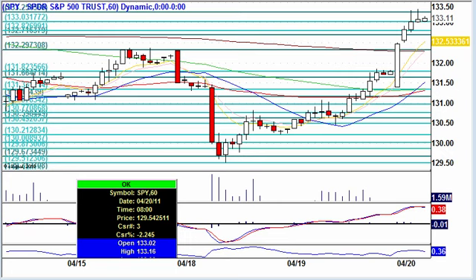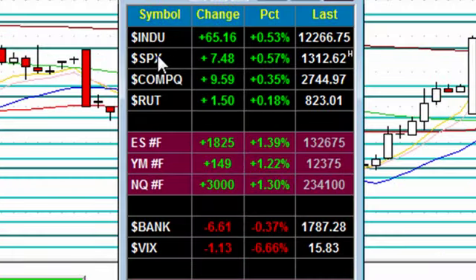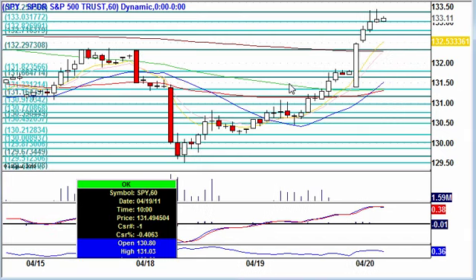Pre-market stock futures are up big. My name's Dez here at Agroc Trade. It's Wednesday, April 20th, 2011. The S&P future is up 1.4% — that is huge. Dow up 1.2%, NASDAQ up 1.3%. Huge pop this morning. We had some earnings releases coming out, putting people in a positive attitude, and we saw big volume come into yesterday's up move.